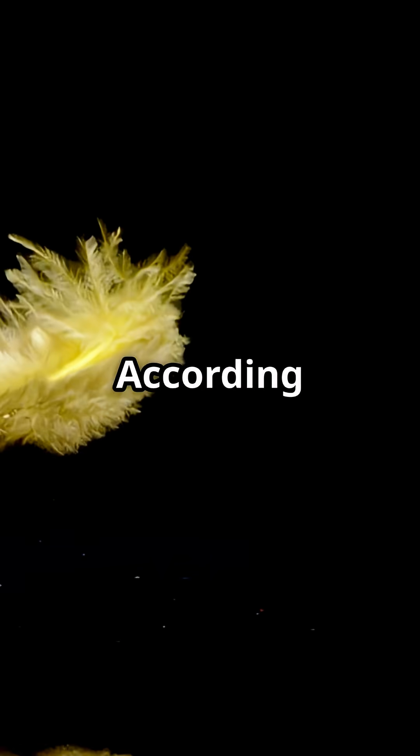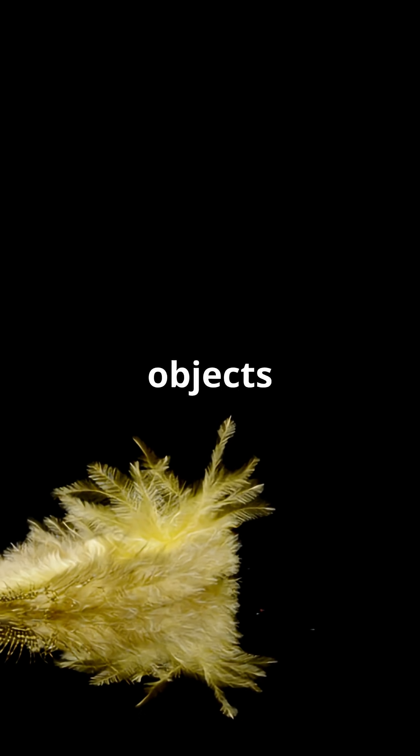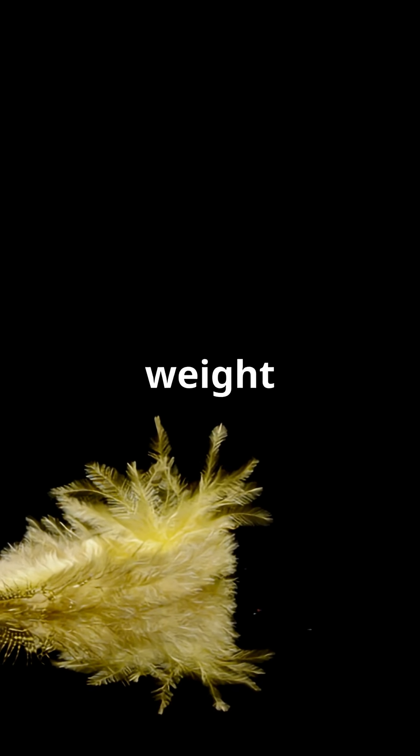Why does this happen? According to physics, thanks to Galileo, in the absence of air, all objects fall at the same rate, no matter their weight or shape.